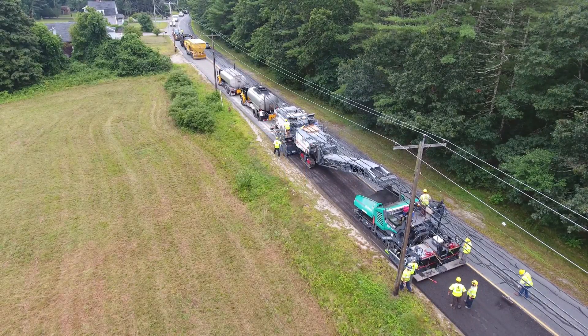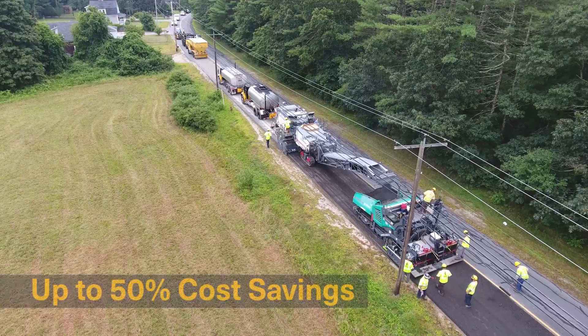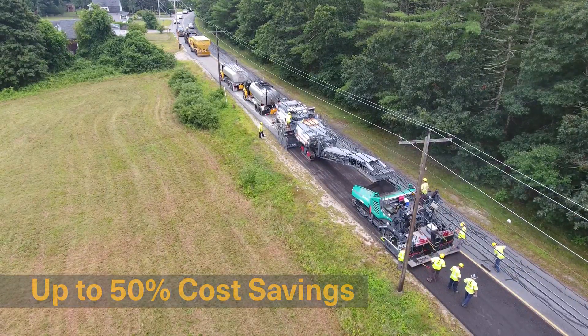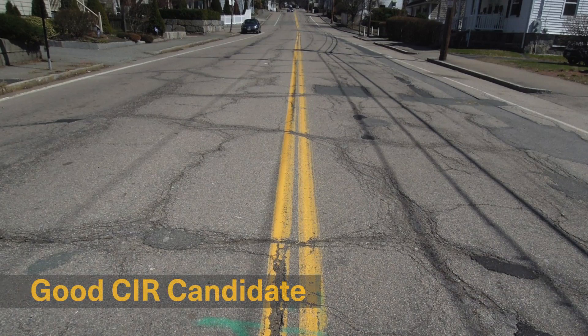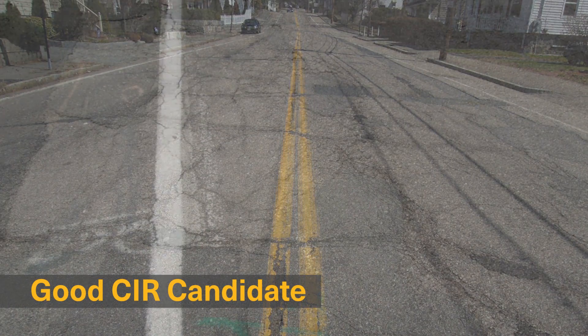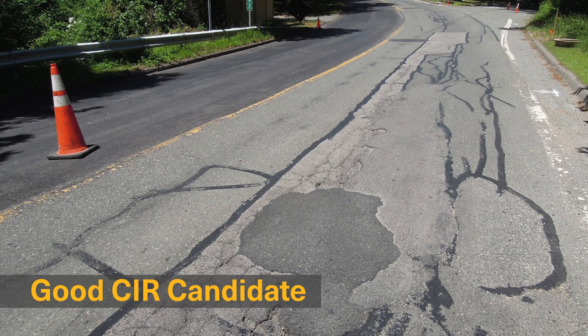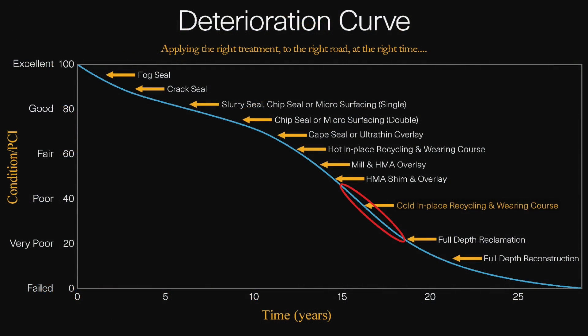Cold in-place recycling is a long-lasting solution for heavily cracked pavements, saving up to 50% of the cost of other repair options. When a shallow mill and fill won't keep the cracks from reappearing quickly, but full depth reclamation is too expensive and too disruptive, cold in-place recycling may be the best treatment option.